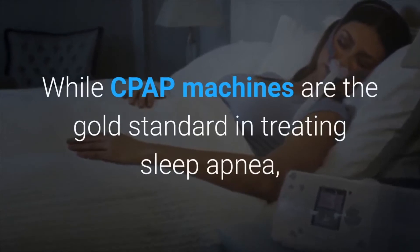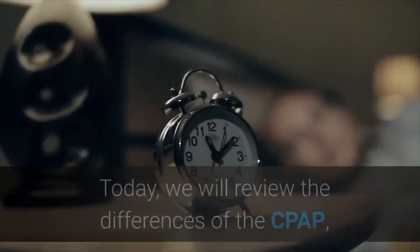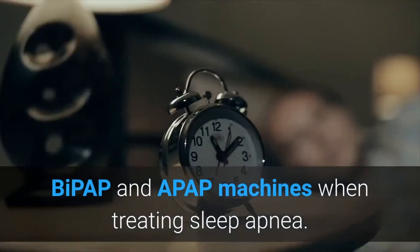While CPAP machines are the gold standard in treating sleep apnea, there are several different types of machines on the market. Today we will review the differences of the CPAP, BiPAP, and APAP machines when treating sleep apnea.